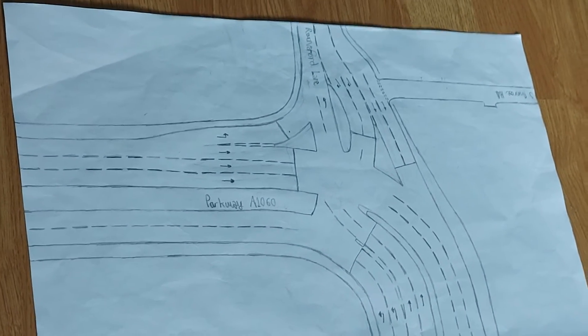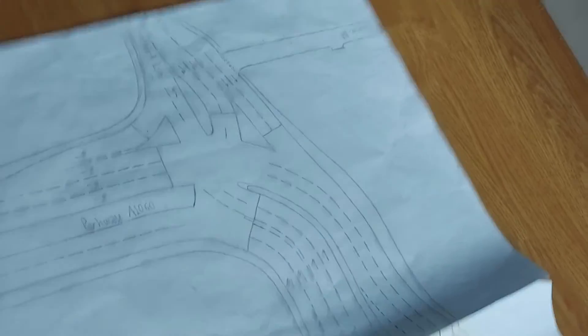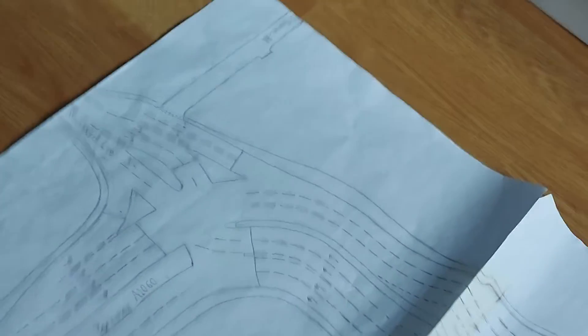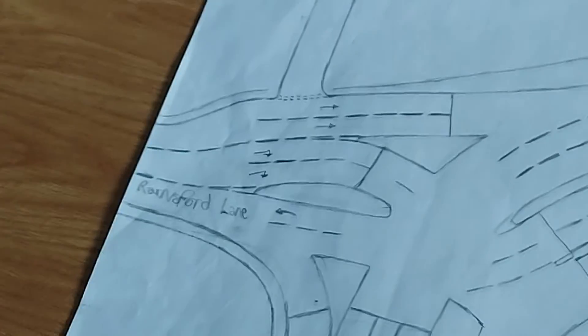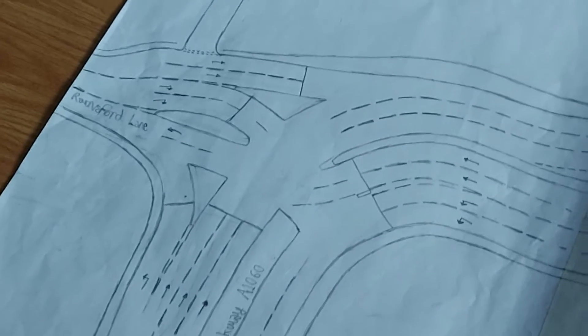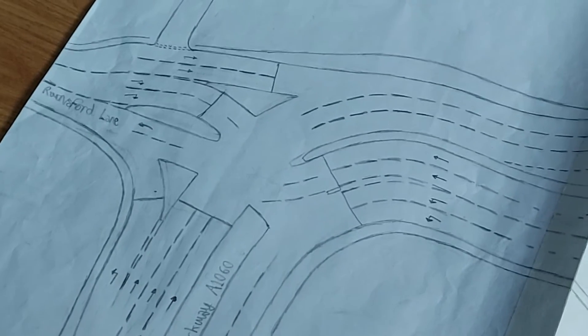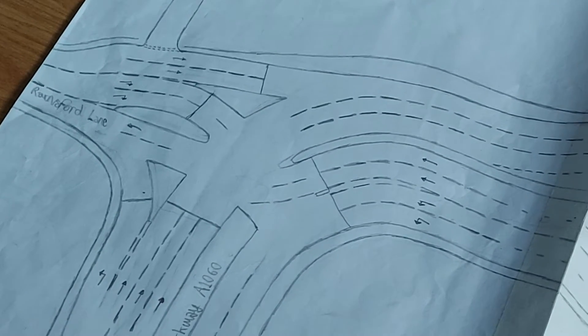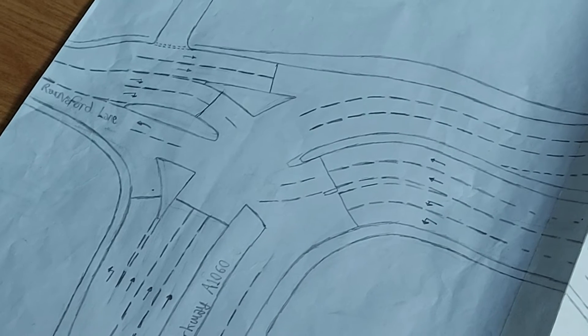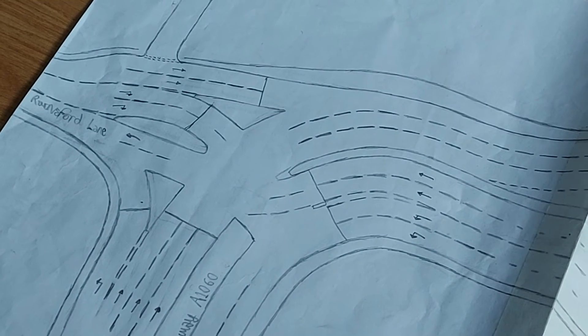8-10-16 Parkway. We come along here and the first junction is Rainsford Lane Junction. There's Rainsford Lane there. The travelling phases on this junction should be: Phase 1, straights and left turns go. That's straights and left turns driving northbound, and left turns driving southbound.